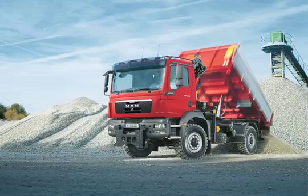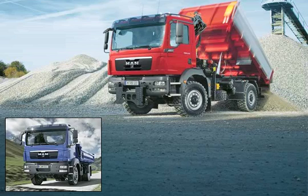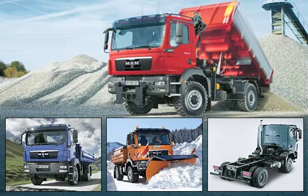With the 4x4 chassis, the TGM offers vehicles suitable for off-road deployment, with classic all-wheel drive for operations requiring high levels of traction. Vehicles for construction sites, municipal road and winter road services, fire brigade and other off-road deployment can be customised on the basis of this 4x4 chassis.